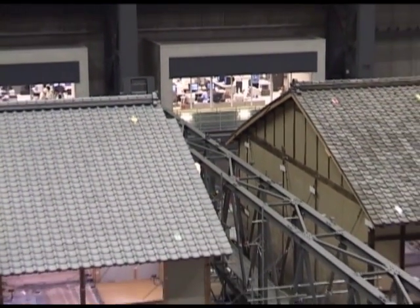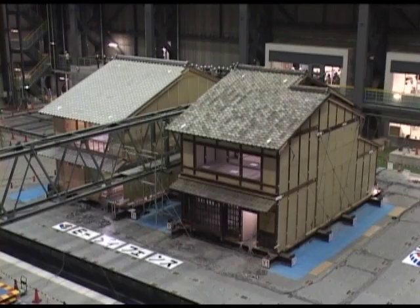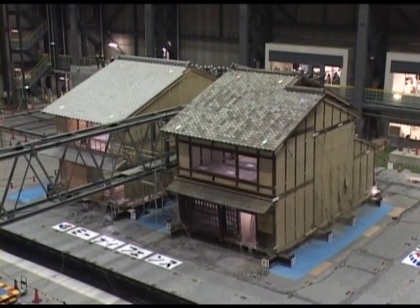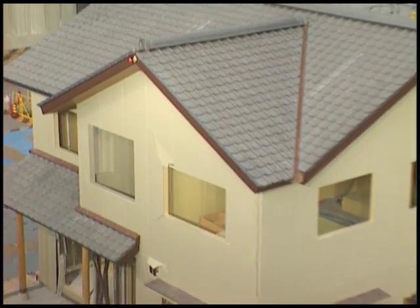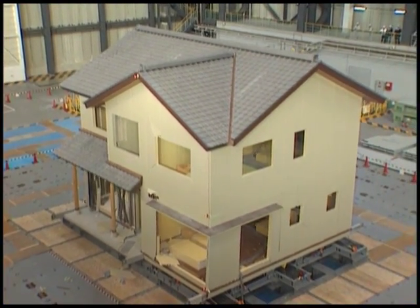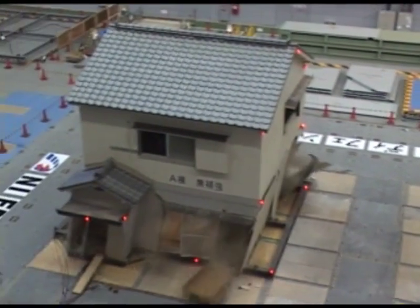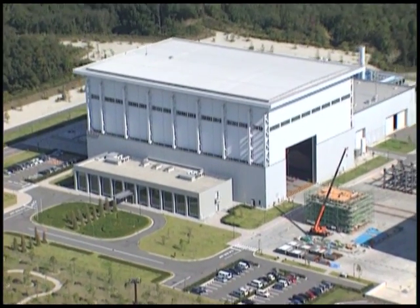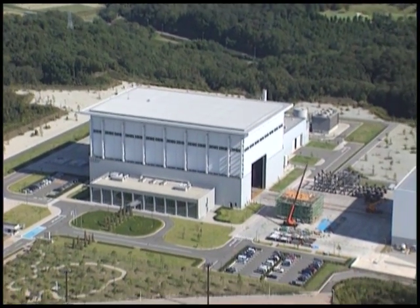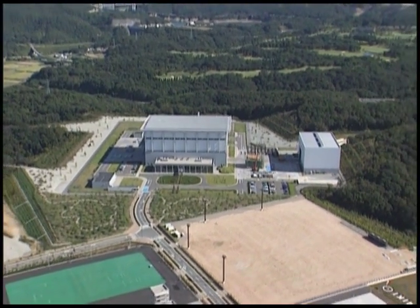E-Defense has opened its doors to not only research organizations in Japan but also to those overseas. It is an international research facility that has gained global attention. E-Defense offers an ultimate verification platform for a broad range of research and development and will contribute to breakthrough research in earthquake disaster mitigation technology. The Hyogo Earthquake Engineering Research Center of the National Research Institute for Earth Science and Disaster Prevention is collaborating with research organizations in both Japan and other countries, aiming to fulfill the dream of reducing structural damage from major earthquakes.